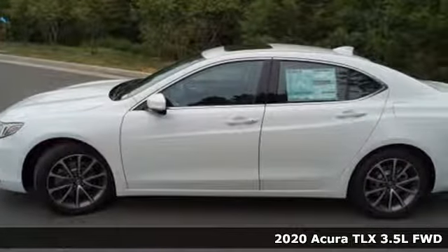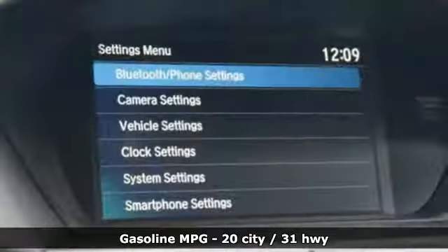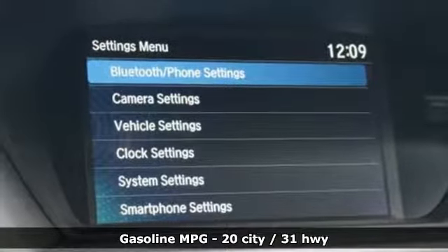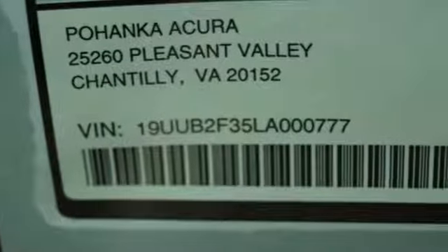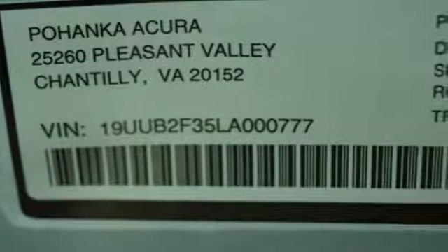It's well equipped with the features you need: streaming audio, dual zone climate control, doors and push button start proximity key, power sliding and tilting sunroof, V6 engine, and all wheel steering.